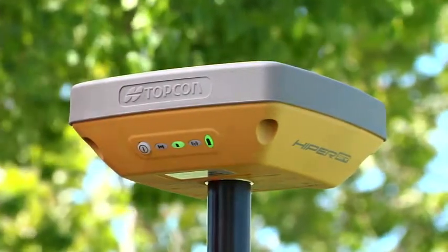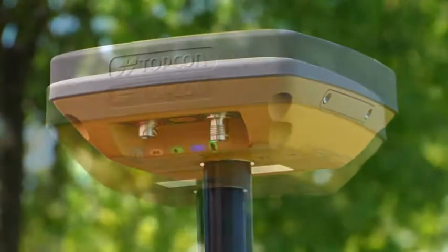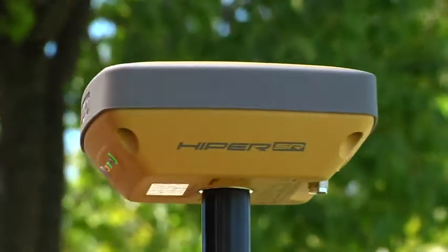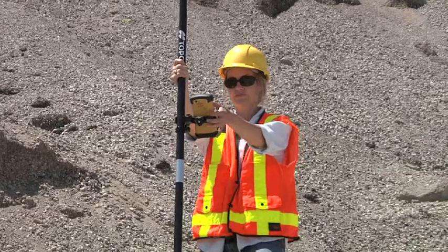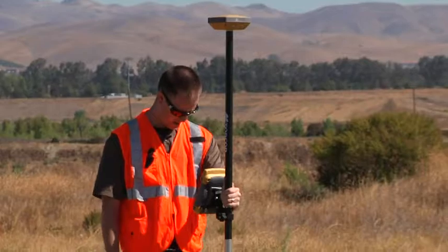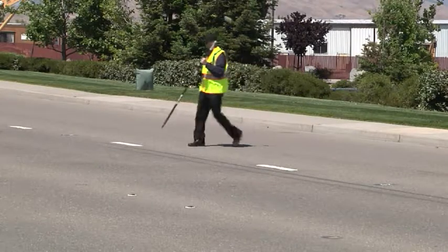Introducing the new HYPER-SR from Topcon. Real-time RTK GPS has completely changed three-dimensional mapping and construction staking with unparalleled levels of performance and productivity. However, all this performance often came at a price point beyond the reach of many professionals.